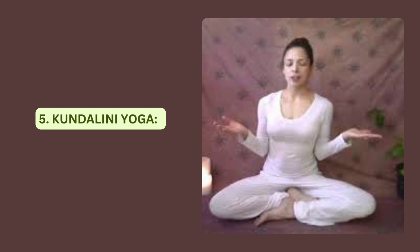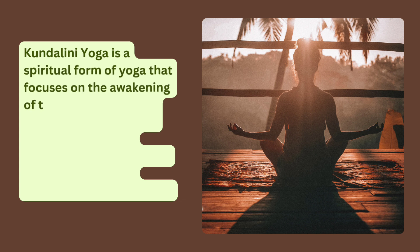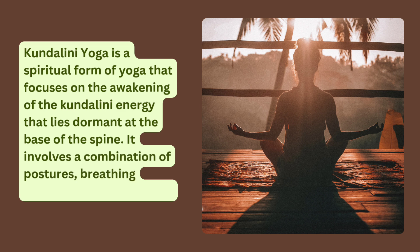Kundalini Yoga is a spiritual form of yoga that focuses on the awakening of the Kundalini energy that lies dormant at the base of the spine. It involves a combination of postures, breathing exercises, and meditation.